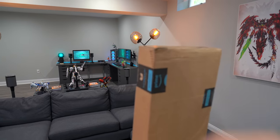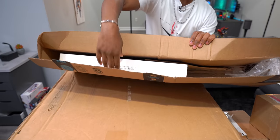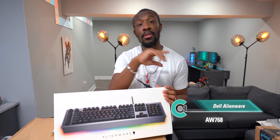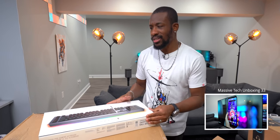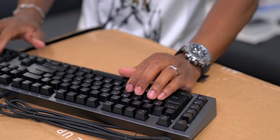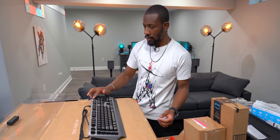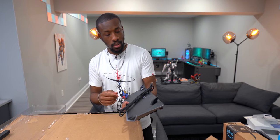Next up is the second biggest box — an Alienware keyboard, something to complement the monitor and mouse from the last massive tech unboxing. The packaging is fancy. It's not super clicky, but it has a bunch of RGB lights, a volume switch, mute button, and a little Alienware head button. Can't wait to build a setup with this.